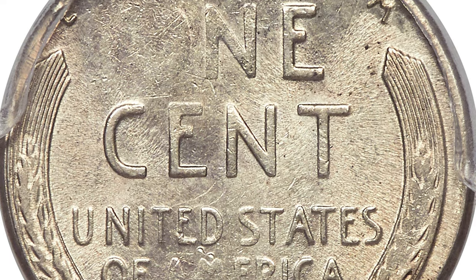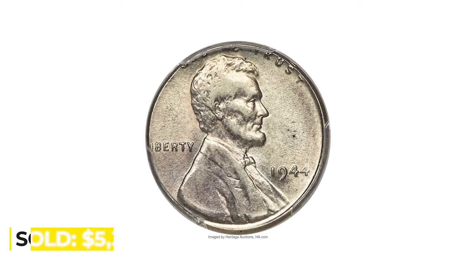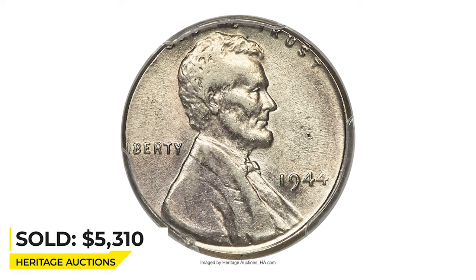E PLURIBUS UNUM is complete, but the leftmost letters are close to the edge. Sold on May 6, 2022 for $5,310 at Heritage Auctions.